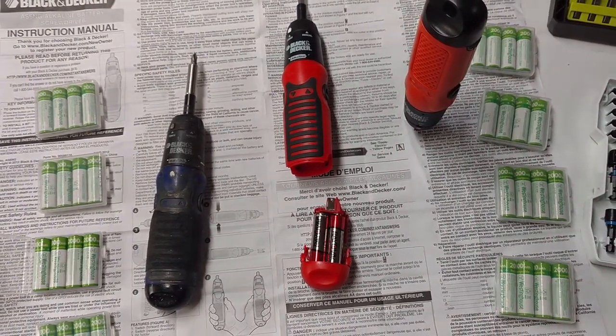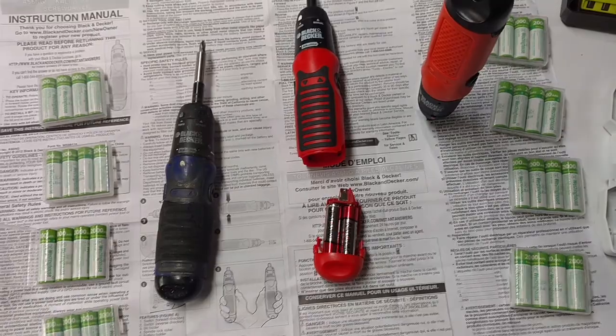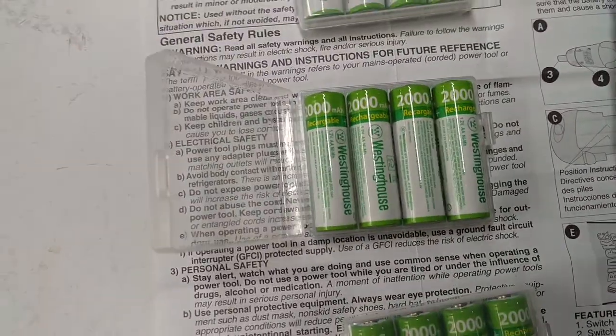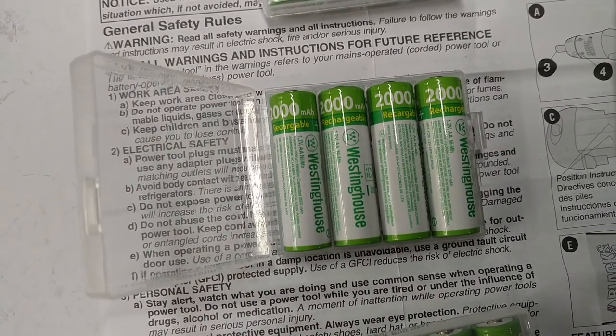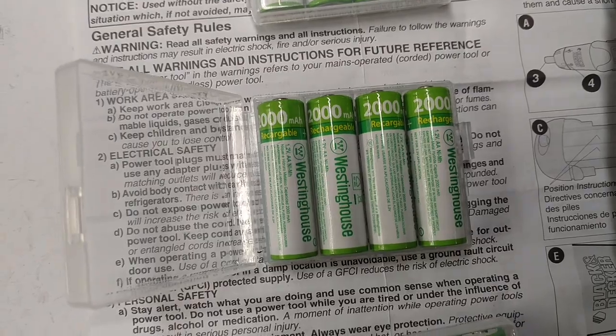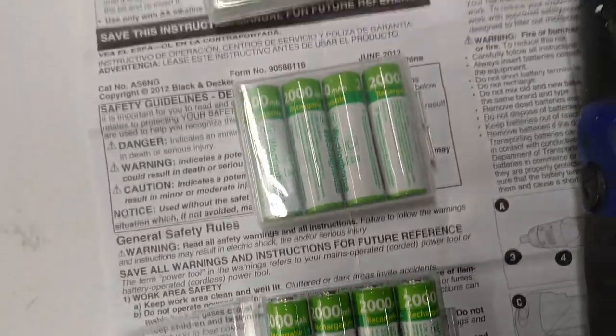A couple of reasons. It runs on AA alkaline batteries, but I use these right here — rechargeable Westinghouse 2000 mAh NiMH batteries, and I've got a lot of them.